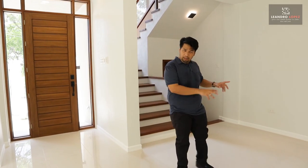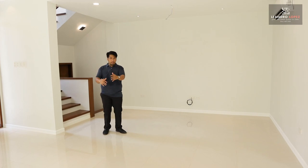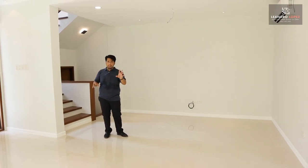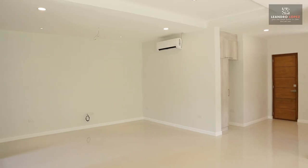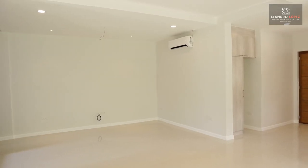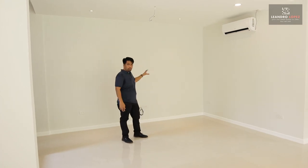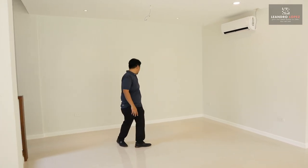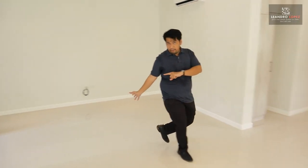We are now here in the living room. The ground floor is a semi-open floor plan — we have a breakfast room that divides the kitchen only. The living room has a split-type air conditioning unit and here is where you can put your TV set. It has a coaxial cable ready.